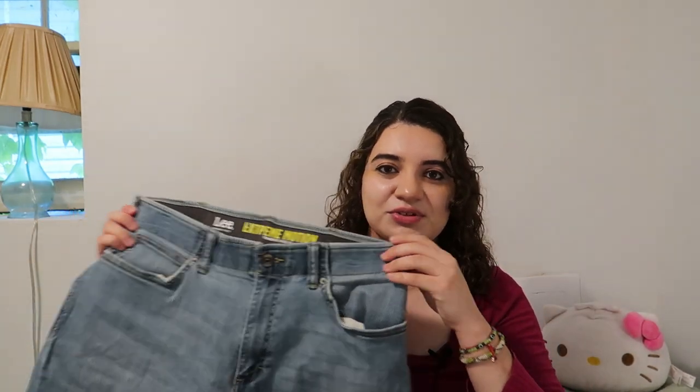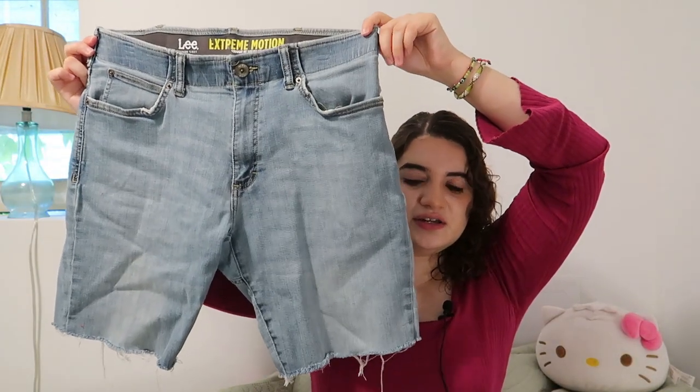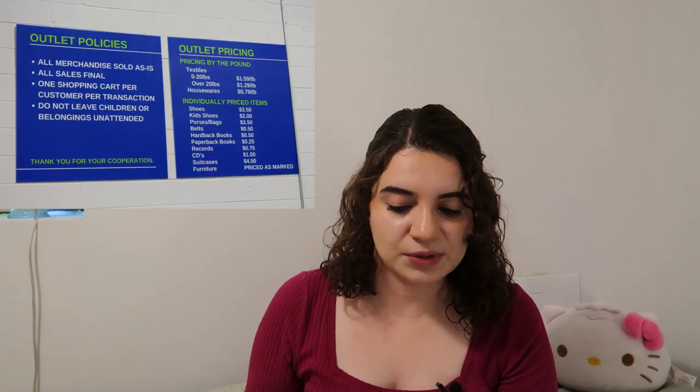If you know me in real life you know I'm really picky with shorts, so I got these Lee Modern Series shorts that are very cute, very cut off at the bottom. They are men's — I just really like the stretch. I'm someone that's very self-conscious about how I feel on the waist, so I think these will be really comfortable. Goodwill outlets only charge per pound, so it's really accessible for those that aren't the wealthiest. Each piece is probably around one or two dollars.